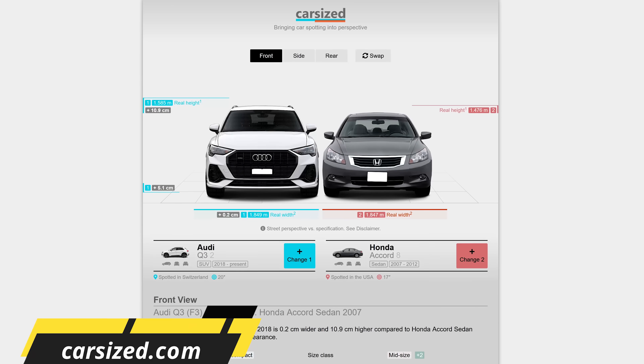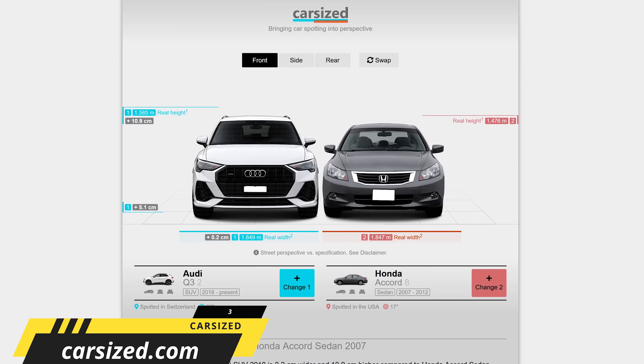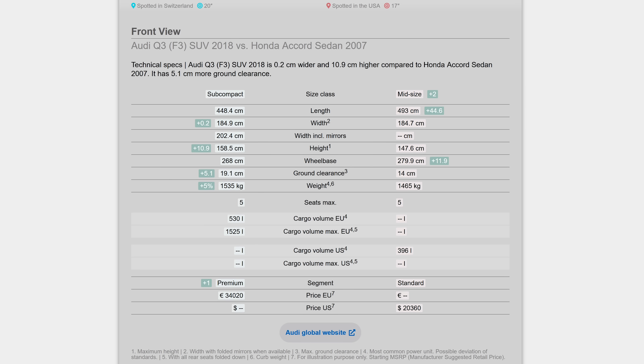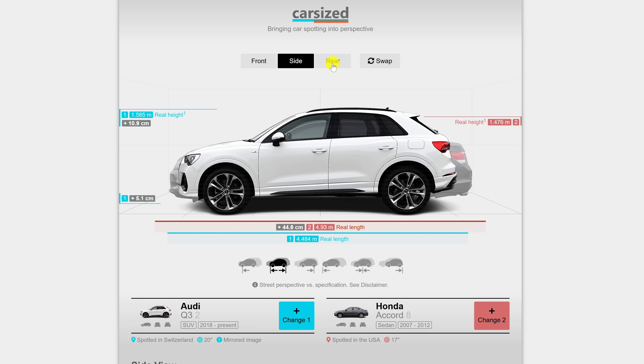If you're in the market to buy a new vehicle, CarSized is great to compare vehicle dimensions and specs. It'll show you the length, height, wheelbase, ground clearance, number of seats, cargo space, and all sorts of other stuff. There are multiple viewpoints to compare the vehicle's front, side, and rear.